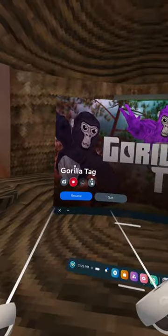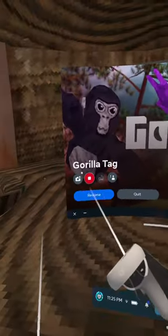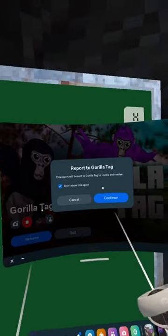A new secret map. If you want to get the secret map, you want to go to Gorilla Tag inside of the Oculus menu right here — it's where you have camera, record, stuff like that. You want to press this report button, and then just exit out. And you have this.